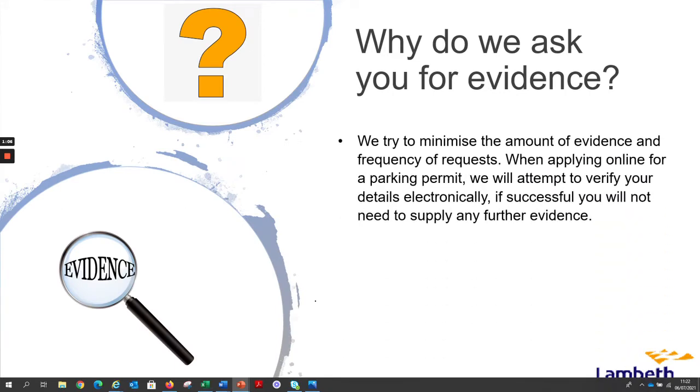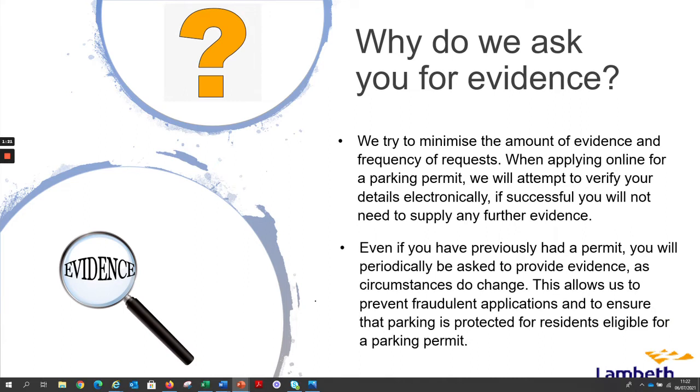We try to minimise the amount of evidence and frequency of requests. When applying online for a parking permit we will attempt to verify your details electronically. If successful, you would not need to supply any further evidence. Even if you have previously had a permit, you will periodically be asked to provide evidence as circumstances do change. This allows us to prevent fraudulent applications and ensure the parking is protected for residents eligible for a parking permit.